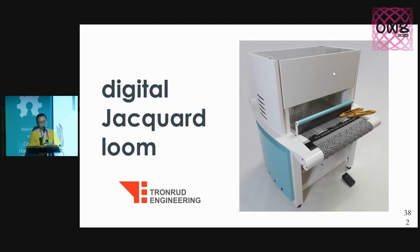What does this technology look like today? What we work with in the lab I'm part of — the Unstable Design Lab — is a TC2, which stands for Thread Controller 2, and it's called a digital Jacquard loom.